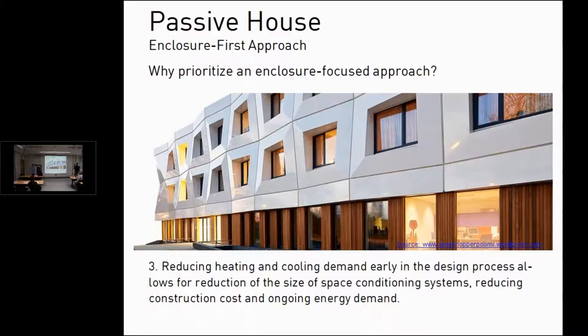Reducing heating and cooling demand early in the design process allows for reduction of the size of space conditioning systems, reducing construction costs and ongoing energy demands. You have to address all the energy used in the building — domestic hot water, ventilation — so the mechanical systems have to be efficient. But by starting with the envelope first, you can already reduce those space cooling and heating demands. And if you're trying to design a net zero energy building, there are savings on the renewable systems as well.